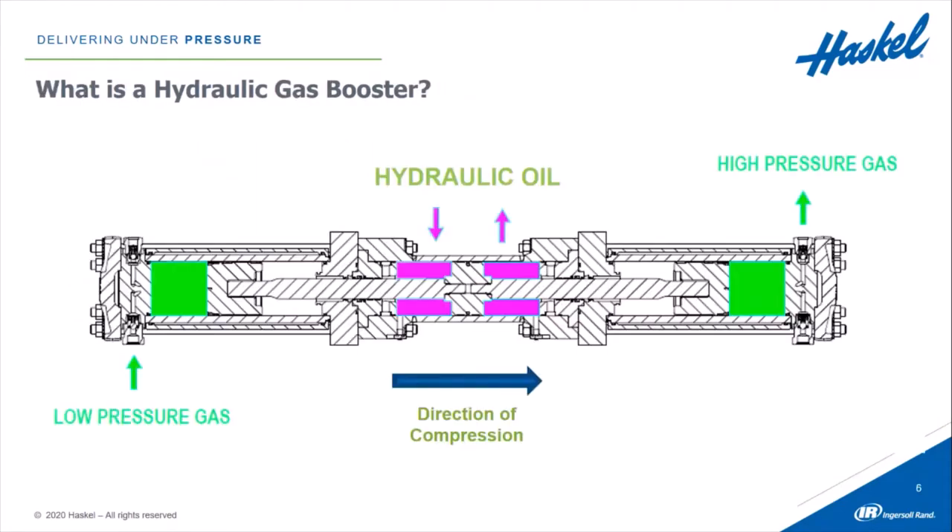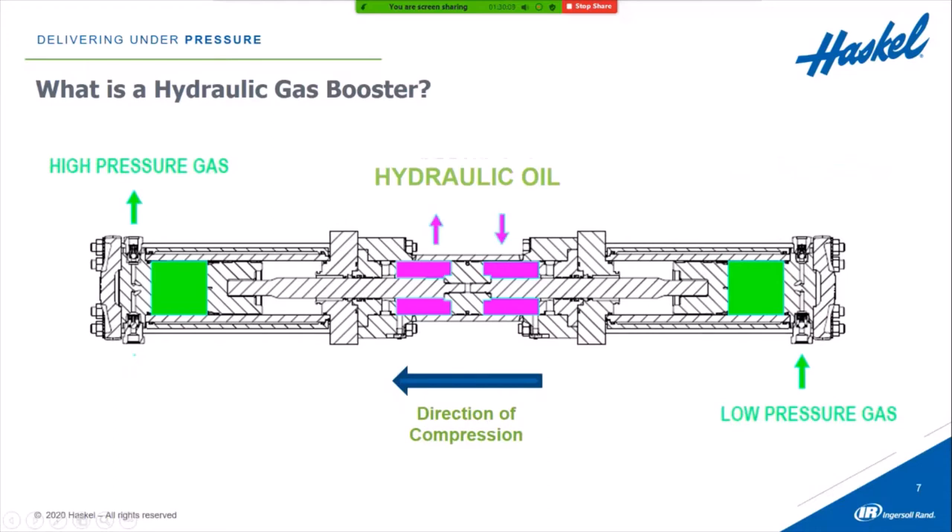This is an example of a Haskell hydraulically driven gas booster. The middle has a hydraulic drive. High-pressure hydraulic oil is pumped into the left side of the drive, causing the piston to shift to the right. The spent oil is pushed back into the reservoir of the hydraulic system. As that happens, it also pushes the piston into the gas section, compressing gas to as high as 15,000 PSI and out into the process downstream. On the left side, as the right piston moves right, the left piston draws in fresh gas from the source. When the system reverses, high-pressure oil pushes on the right side, shifting everything to the left, compressing gas on the left side and drawing in fresh gas on the right for the next compression cycle.